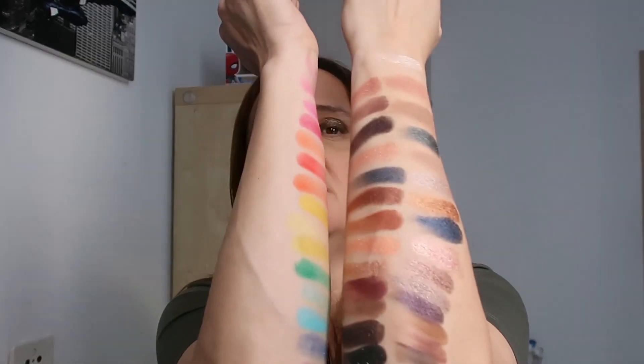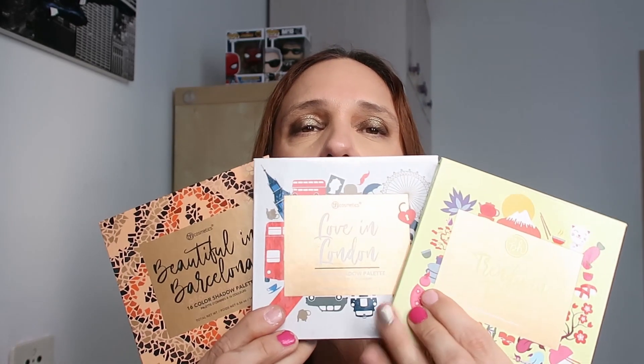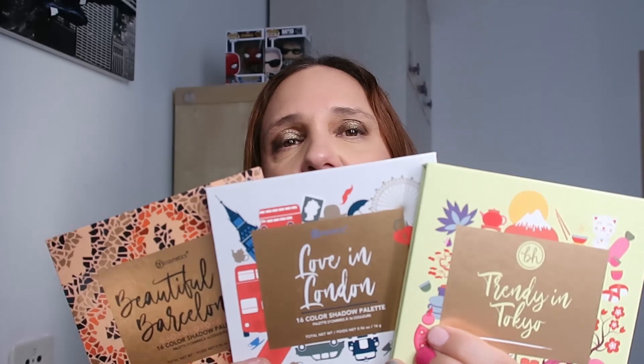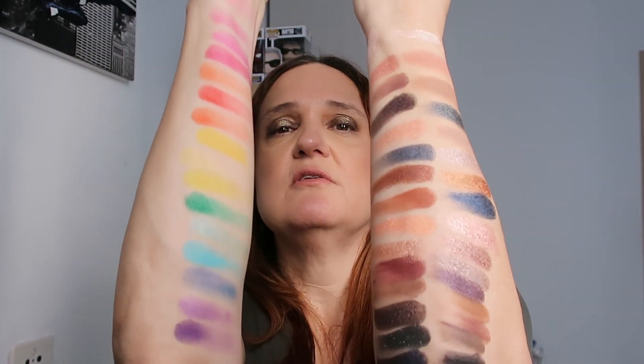From 16 shades if three aren't your favorites you still have 13 to play with. These are my BH Cosmetics travel set palettes. I have another BH Cosmetics palette too but I wanted to focus on the travel set. They also have a relatively new Los Angeles palette which looks beautiful - I don't know if it's my color scheme so I haven't decided whether to purchase it. I'll show you the final swatches one more time.